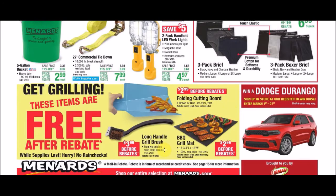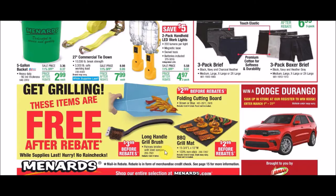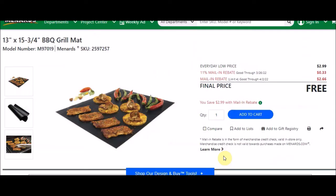The Backyard Creations Palmyra Grill Brush, SKU 2597501, has an everyday low price of $3.99, 11% takes off 44 cents, and a mail-in rebate limit of 4 of $3.55 — free after rebates. The Barbecue Grill Mat (13 inches by 15¾ inches), SKU 2597257, has an everyday low price of $2.99, 11% takes off 33 cents, and a mail-in rebate limit of 4 of $2.66 — free after rebates.